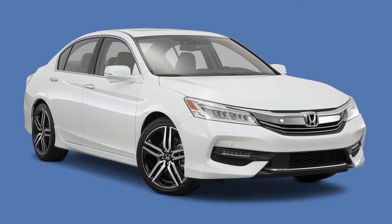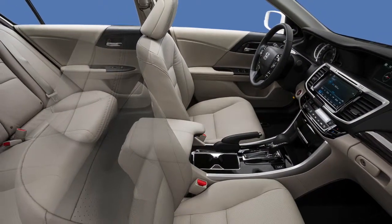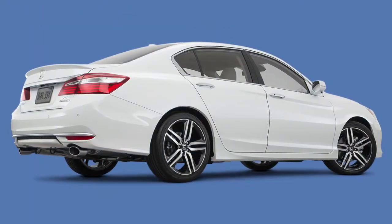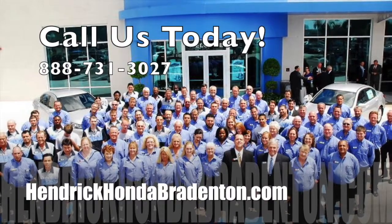The Touring brings Honda Sensing feature suite, navigation with voice recognition, heated outboard rear seats, and much more. That's just for starters. Explore the 2016 Honda Accord at Hendrick Honda Bradenton today.